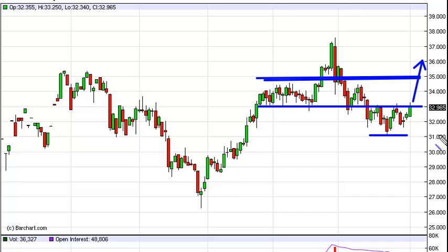If it cannot, then $31 should continue to support, as well as $30. If we get sub $30, then this market can just absolutely melt down. The one thing about the silver market is that it is much more volatile than gold at times. So when this market does get moving, it can get moving rather quickly.